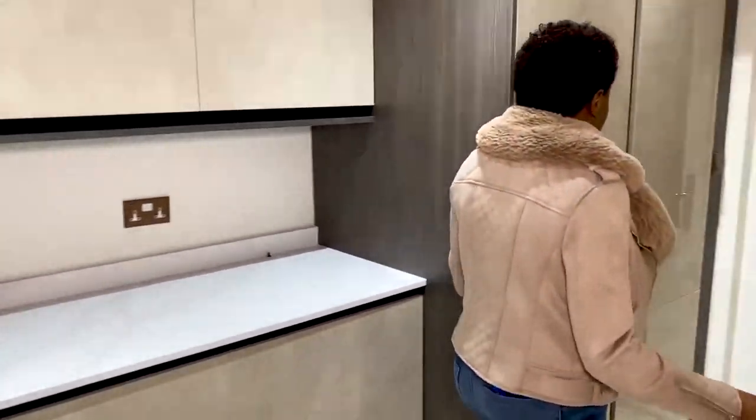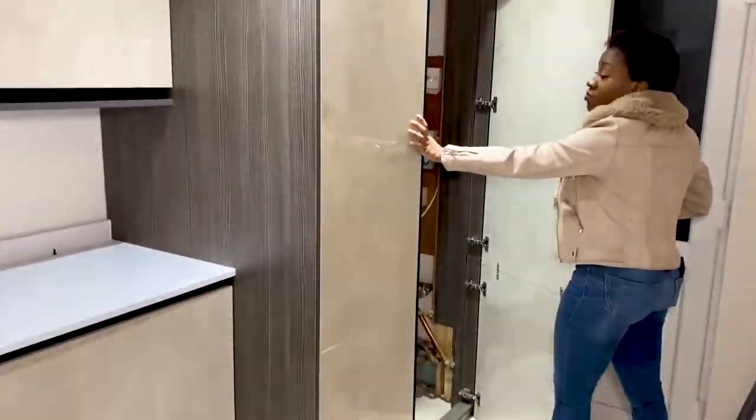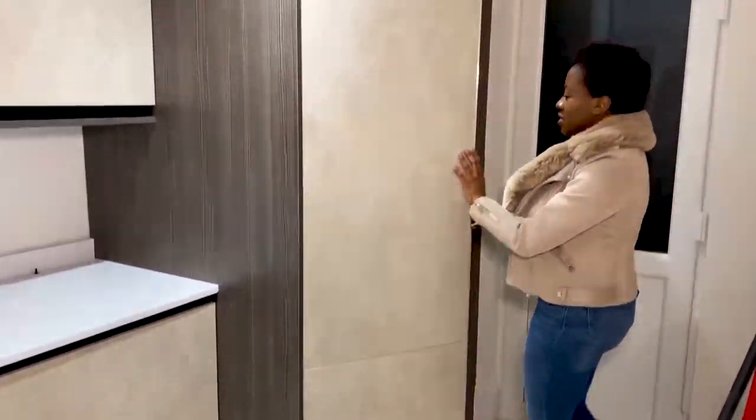This is the utility room — nice and spacious, a good size for what you need. The boiler is in here; it's a massive boiler, obviously, because this is a big house.